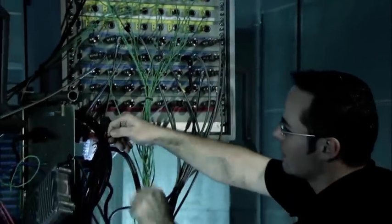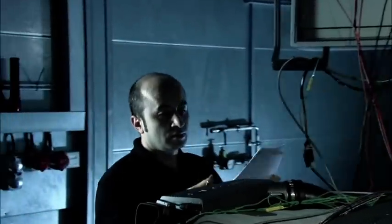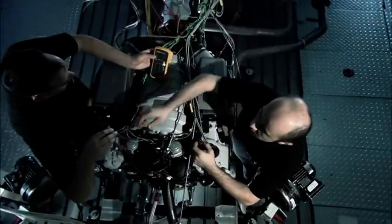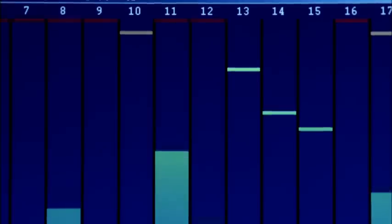If all the parts fit perfectly and run smoothly, the prototype undergoes intensive testing on the engine test stand. During the test run, comprehensive data about the engine is gathered at more than 100 different measuring points.